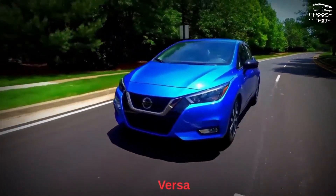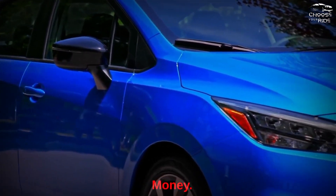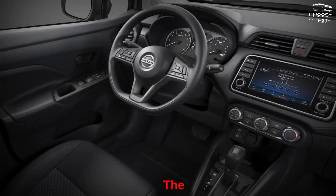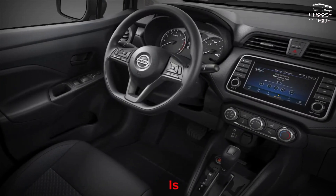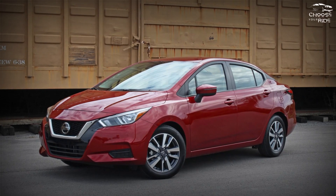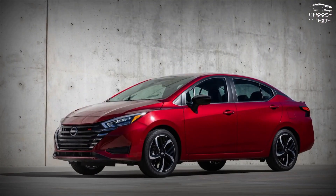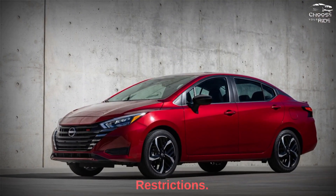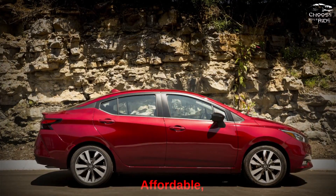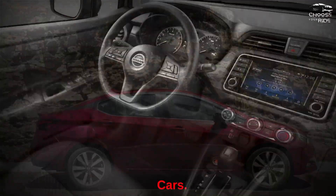The 2023 Nissan Versa doesn't ride, look, or feel cheap, even if it doesn't cost a lot of money. It is a compact sedan, one of the newest and most affordable models. The Kia Rio is its only competitor, although the Hyundai Venue is worth considering. Considering the budget price restrictions, the 2023 Nissan Versa is a great car — affordable, well-equipped, and just as powerful, not to mention more comfortable than many similarly priced cars.